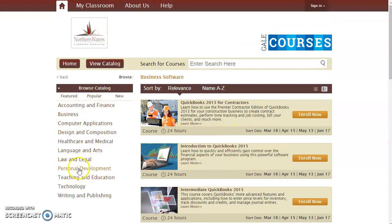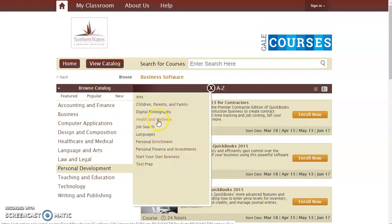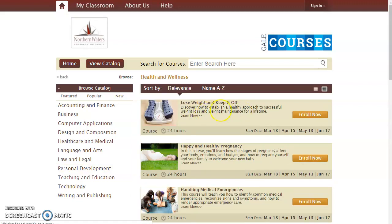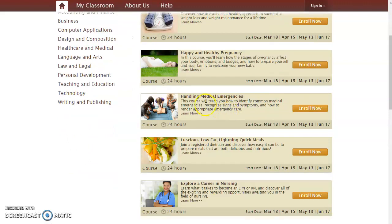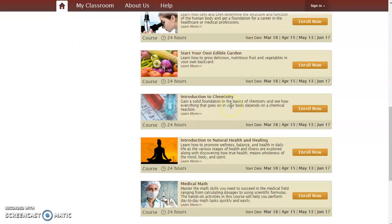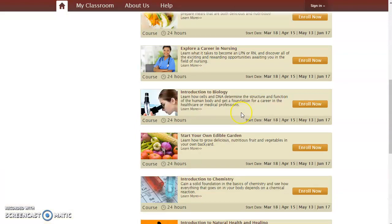And there are a lot of personal development courses as well. So if you click on Health and Wellness, for example, you'll see there are classes on weight loss, having a healthy pregnancy, handling medical emergencies, all kinds of topics in here. And there are two pages of that as well.